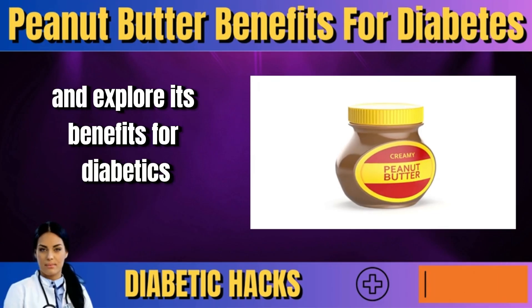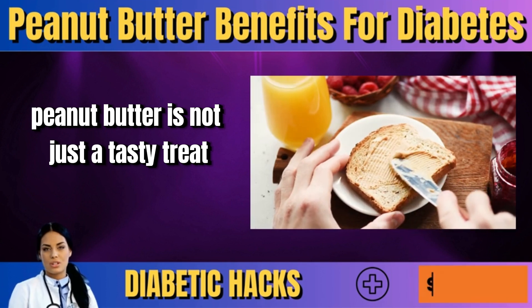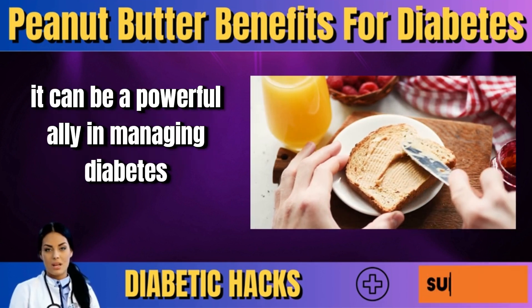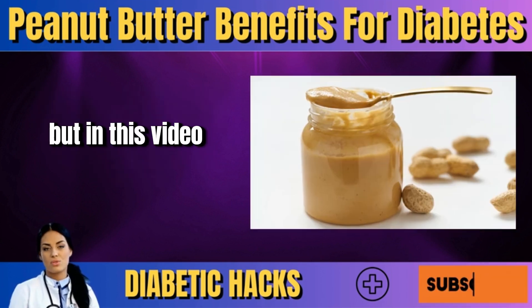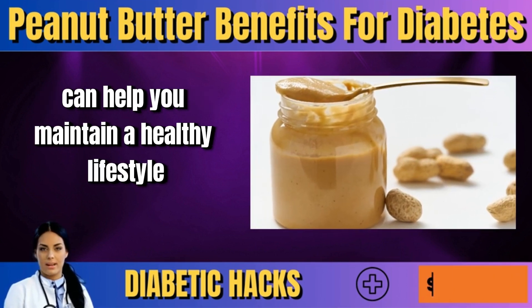Let's dive into the world of peanut butter and explore its benefits for diabetics. Peanut butter is not just a tasty treat — it can be a powerful ally in managing diabetes. In this video, we'll uncover how this delicious spread can help you maintain a healthy lifestyle.